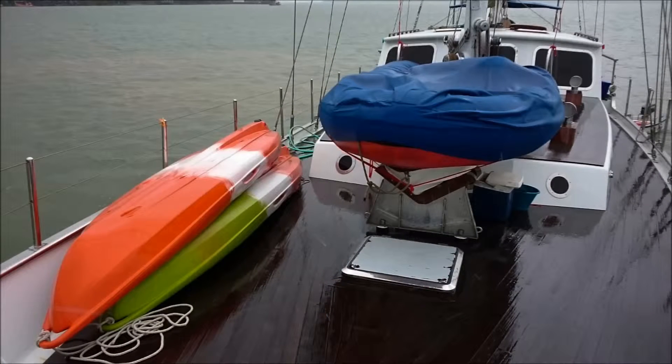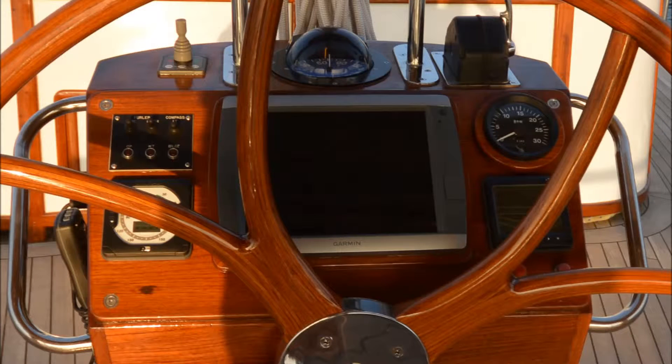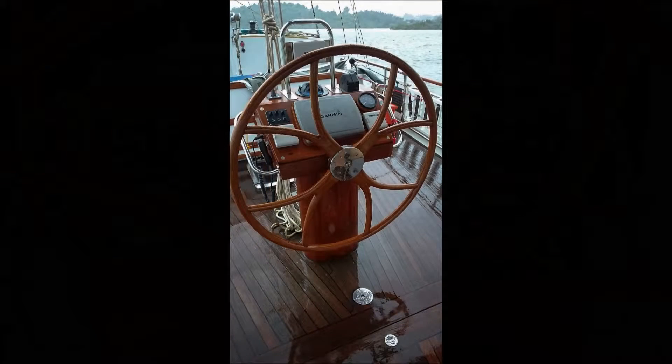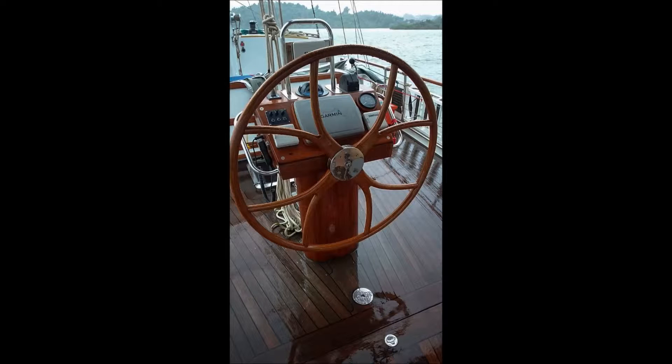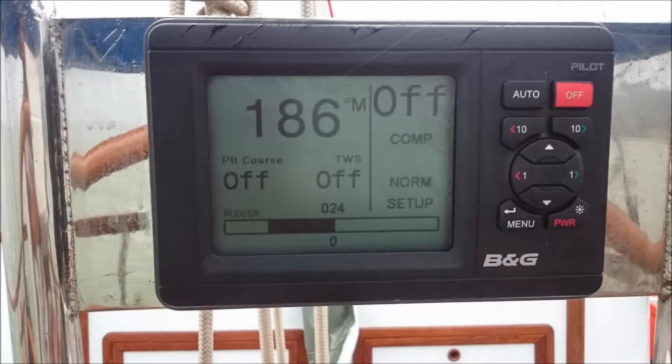Jubileum recently underwent a complete 1.5 million dollar refit and overhaul to make this stunning ketch into a modern sailing yacht. The craftsmanship is evident in every detail, from her beautiful new decks to her new interior. Jubileum is truly one of a kind.